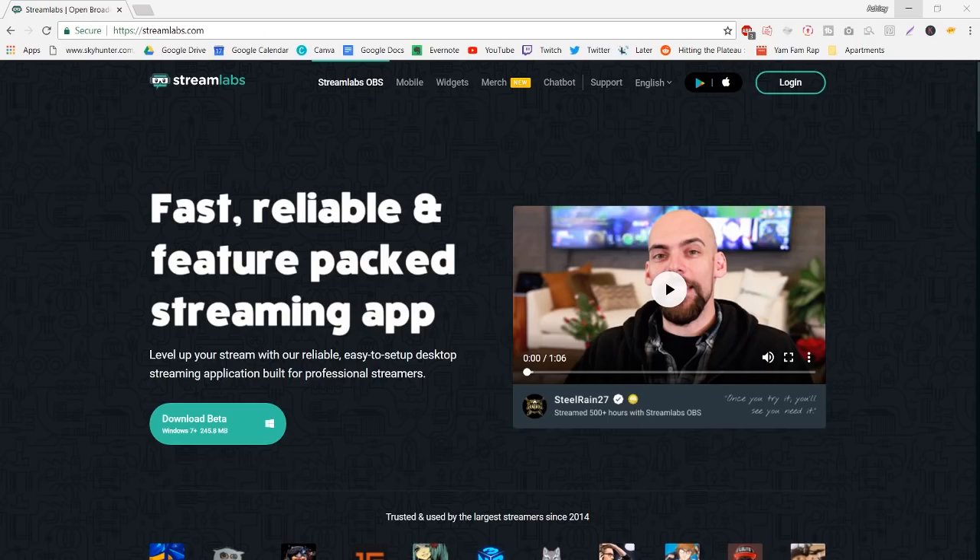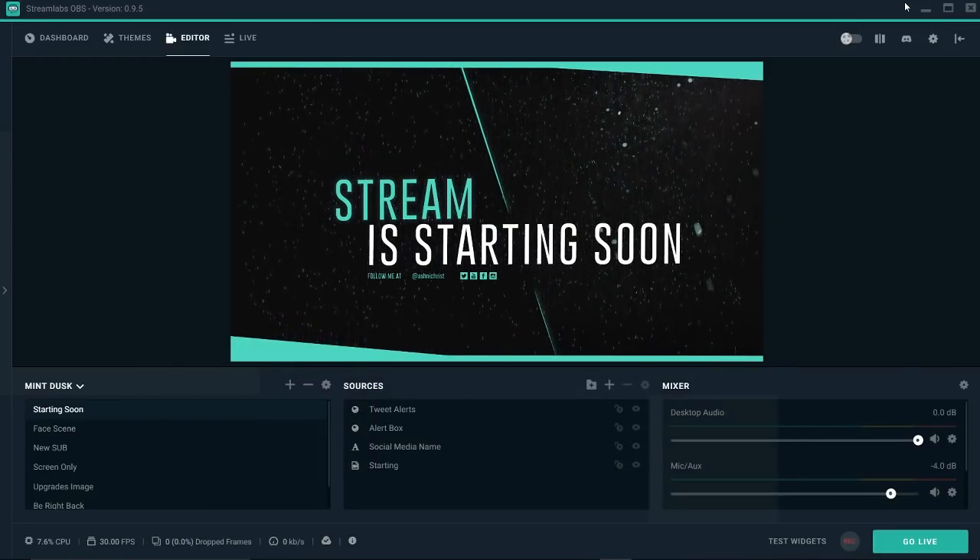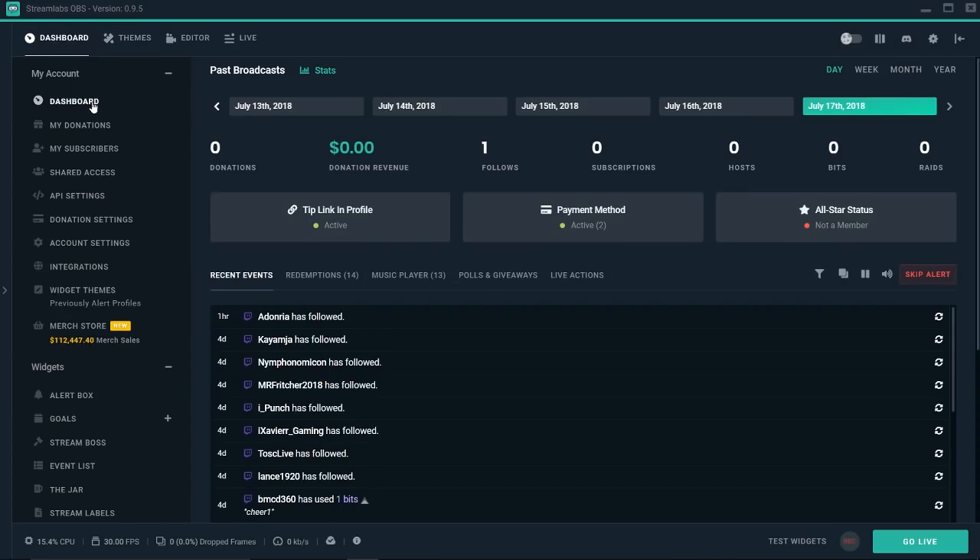This is Streamlabs OBS and its website — there's a link for the site down below. This is the actual software and it's freaking amazing. First off, it's got the website built in, which is awesome. This site is what you can use to organize all of the information — like see your alerts from your stream, see how much money you've made in tips, bits, hosts, and everything that's happened during your stream. It has a log of everything that's gone down.